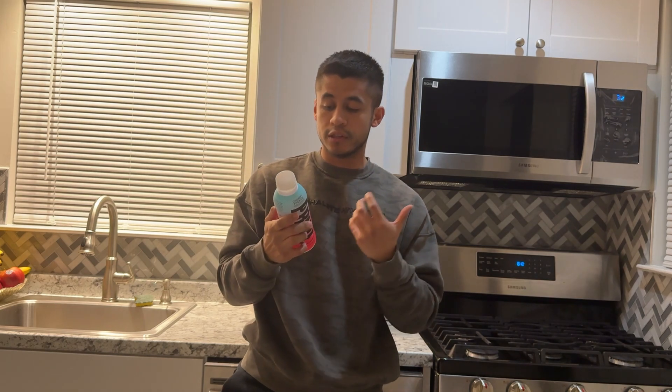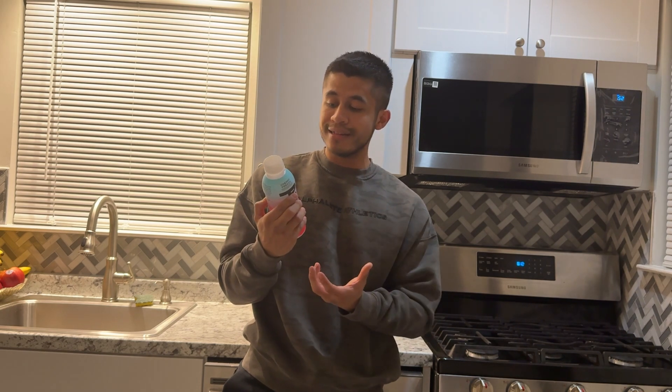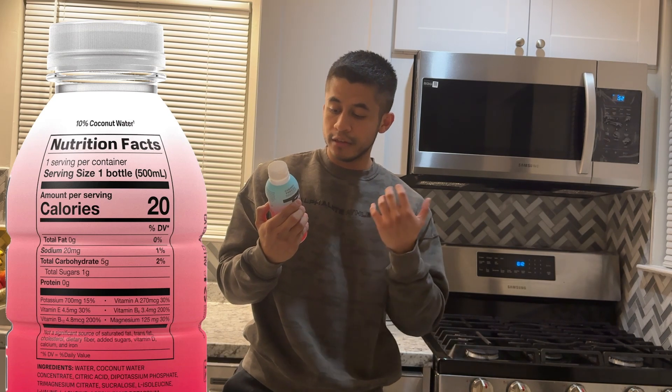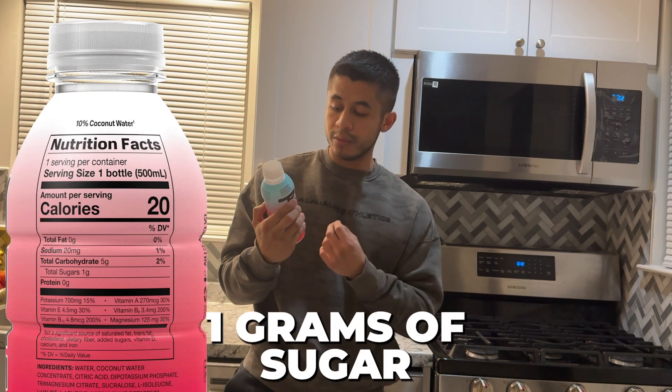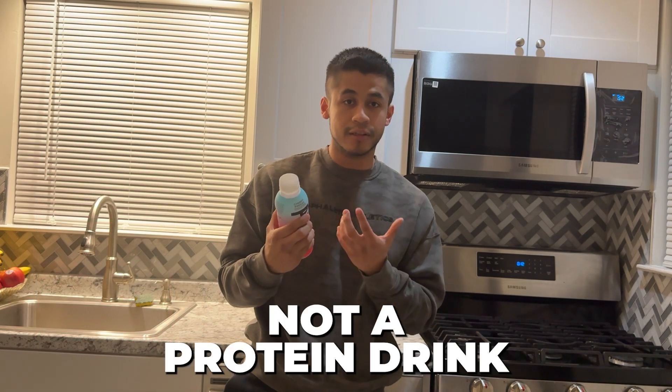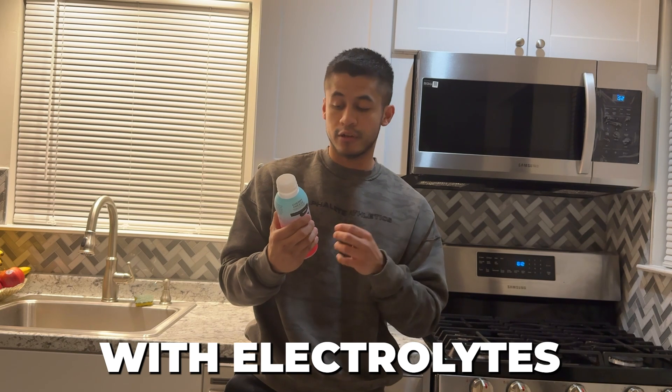Let's go ahead and break down the nutritional content, as you guys can see right here. In this bottle, it is 20 calories. It has zero fat, five grams of carbs, one gram of sugar, and zero protein. This is not a protein drink — this is purely a hydration drink with electrolytes.